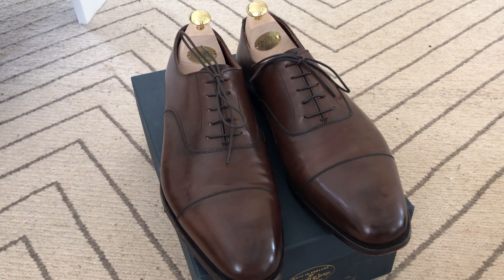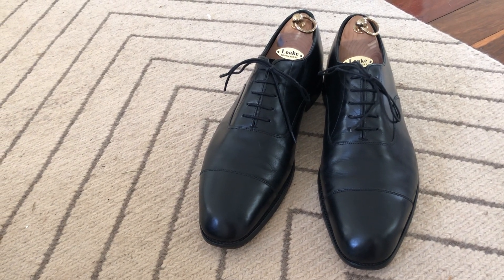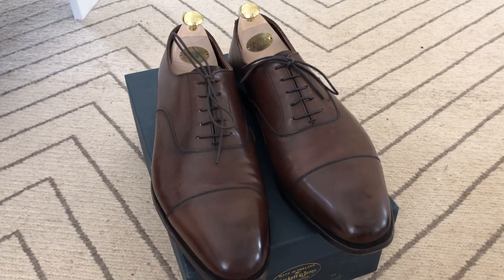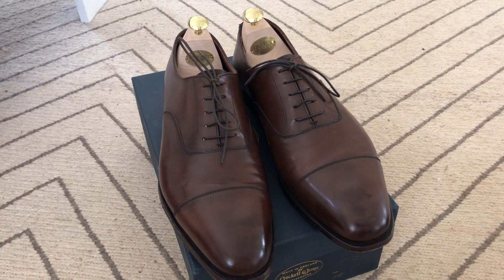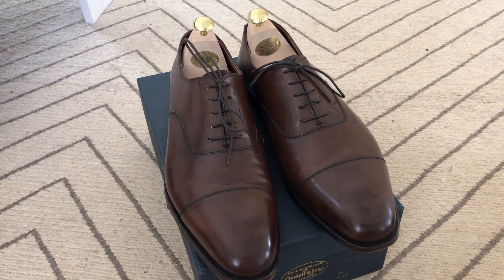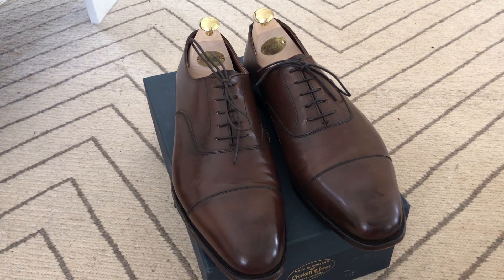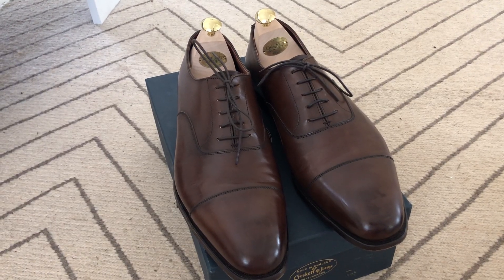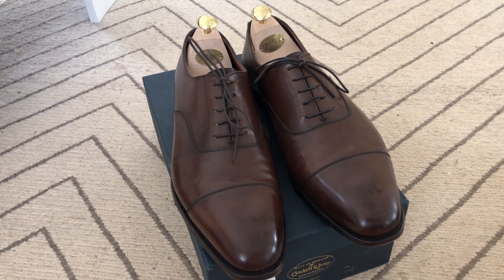The Crockett & Jones Audley retails for £540, whereas the Aldwych retails for £230. So you're paying well over double for the Crockett & Jones. So the question is, is it worth the extra money? As we'll discover, that isn't necessarily a straightforward question. But if it's a question you're asking yourself, hopefully you'll find the information in this video useful.